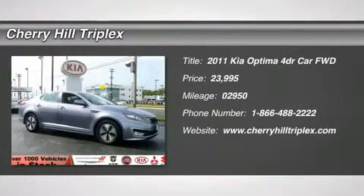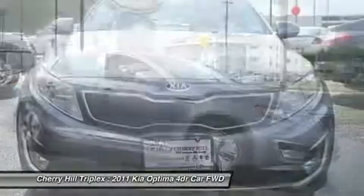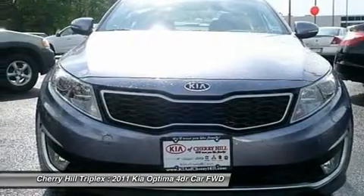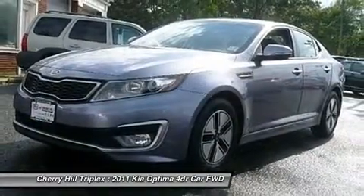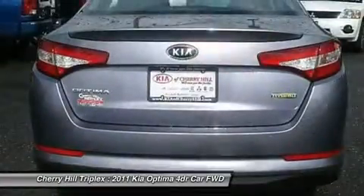The 2011 Kia Optima. The all-new Kia Optima offers a new level of style and performance features from Kia. The Optima also features engine management systems like direct injection and turbocharging, which enhance performance without sacrificing fuel efficiency.